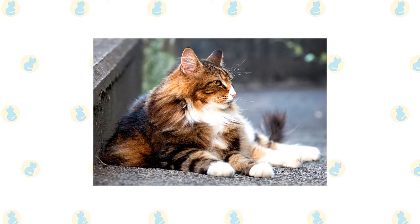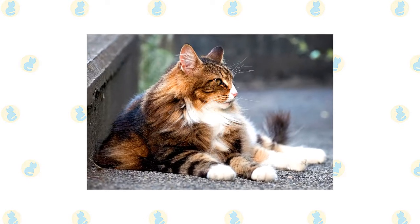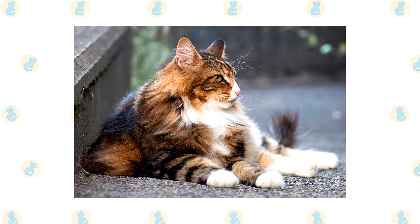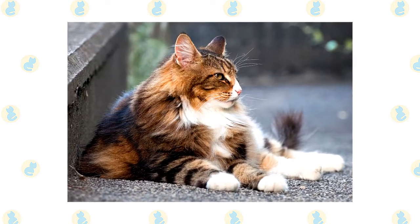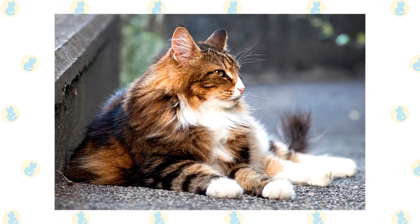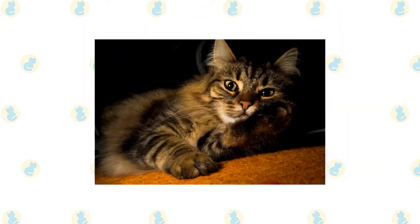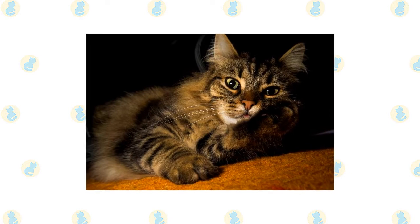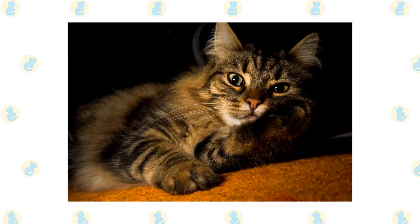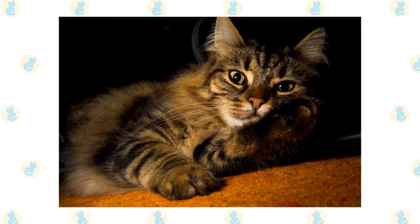The friendly, laid-back Norwegian Forest Cat is a perfect choice for families with children and cat-friendly dogs. He loves the attention he receives from children who treat him politely and with respect, and he doesn't mind playing dress-up or going for a ride in a baby buggy. He is happy to live with other cats and cat-friendly dogs, thanks to his amiable disposition. Introduce pets slowly and in controlled circumstances to ensure that they learn to get along together.